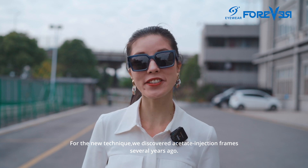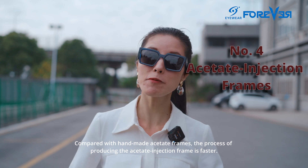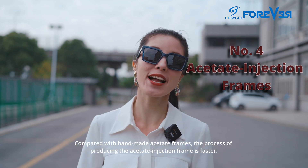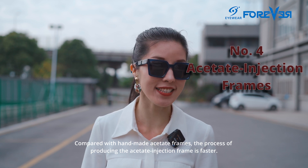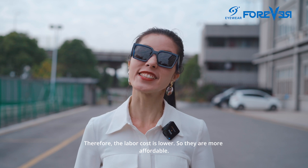For the new technique, we developed acetate injection frames several years ago. Compared with handmade acetate frames, the process of producing acetate injection frames is faster. Therefore, the labor cost is lower, so they are more affordable.